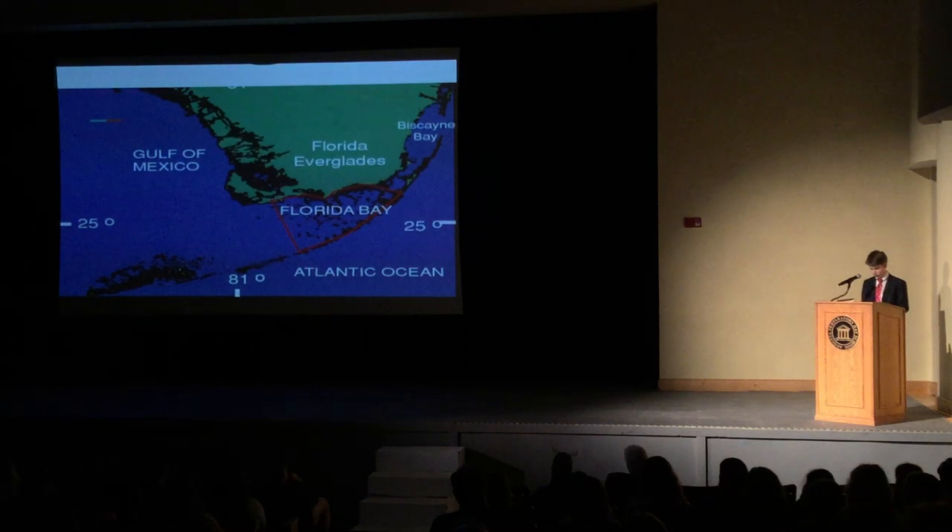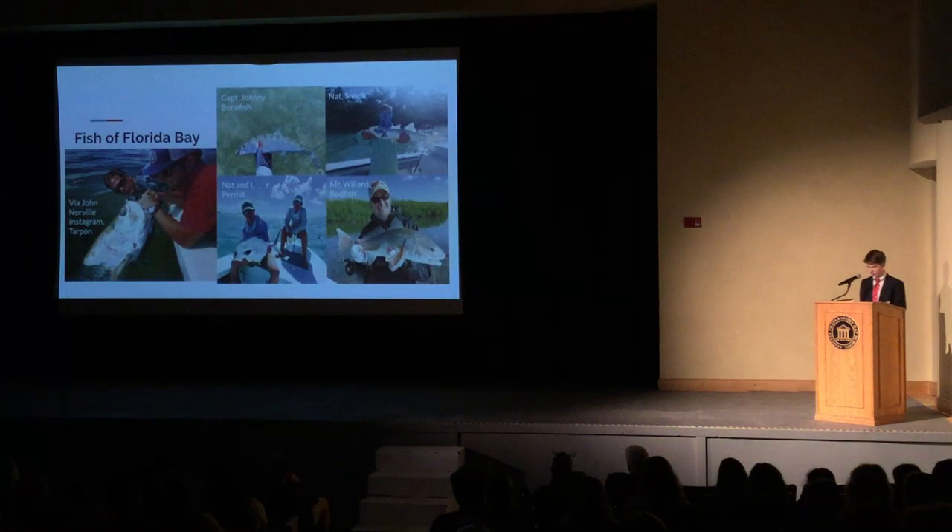The bay is an important nursery, nesting site, and feeding ground for dolphins, manatees, crocodiles, and many different types of birds. In addition to its value for other wildlife, Florida Bay is a paradise for highly sought after spin and fly game fish. Florida Bay is known as the only place in the world where one can catch tarpon, bonefish, permit, snook, and redfish all in one morning.